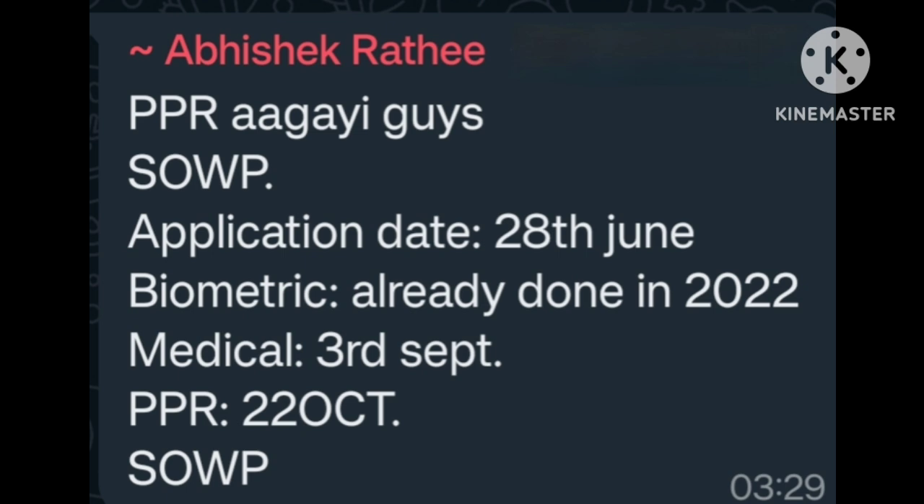PPR received. SOWP application date 28 June. Biometric already done in 2022. Medical 3rd September. PPR 22 October. SOWP approved — many many congratulations.